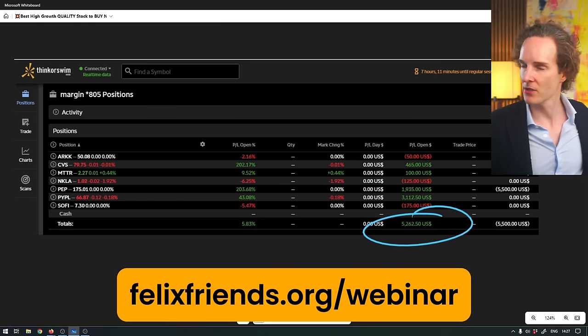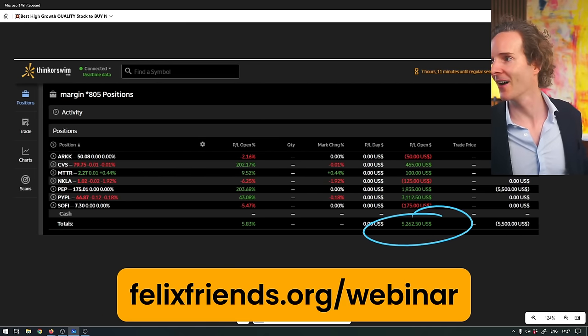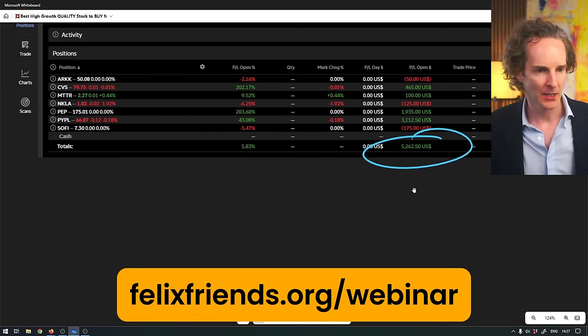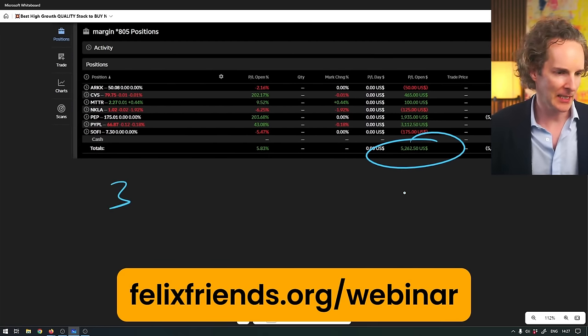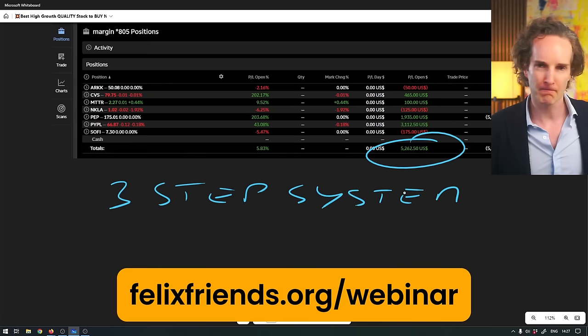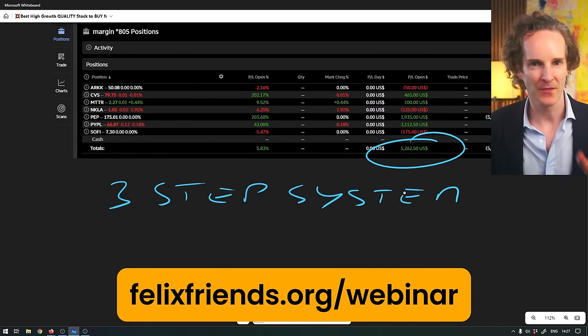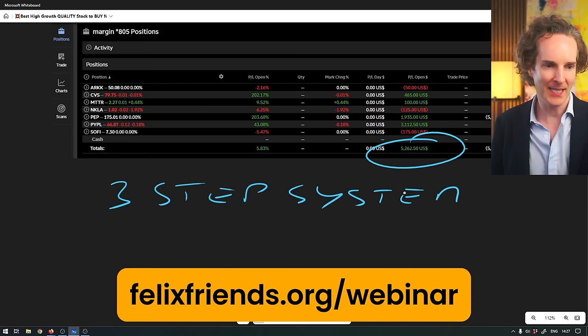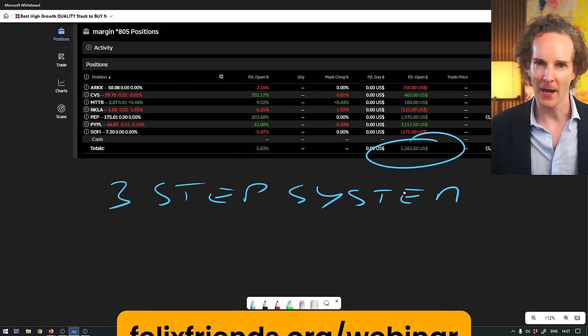Today's a profit-taking day. We've got about $5,000 of profits that we haven't realized yet. To get access to that fully automated three-step system that I use every single week, come and join me on this live trading training. It's completely free of charge. All you've got to do is save yourself a seat and show up. FelixFrancet.org slash webinar.